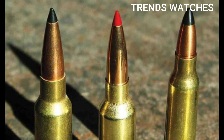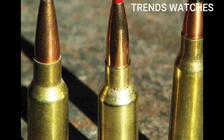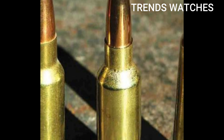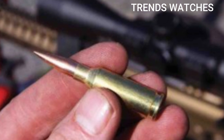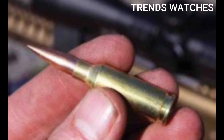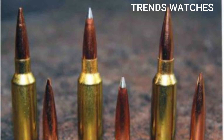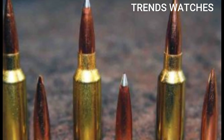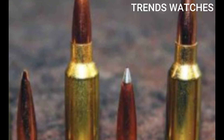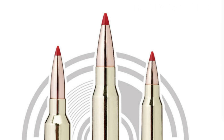Designed for DMR (designated marksman rifle) roles and precision combat. Why it matters: the 6mm ARC solves a critical gap, offering the flat trajectory of a 6.5 Creedmoor, the modularity of 5.56, and the energy on target of 7.62 — all in a lighter combat load. It punches through barriers, delivers high hit probability at range, and keeps weight down for soldiers or marksmen on the move.